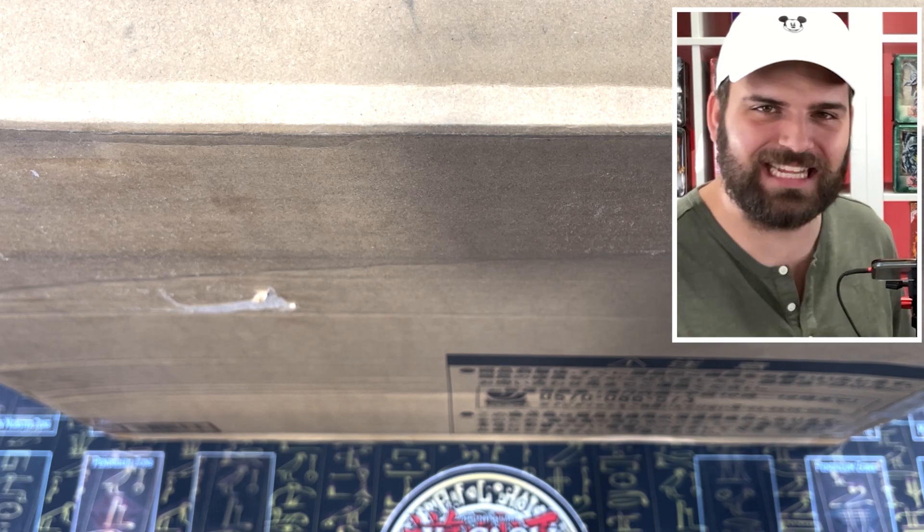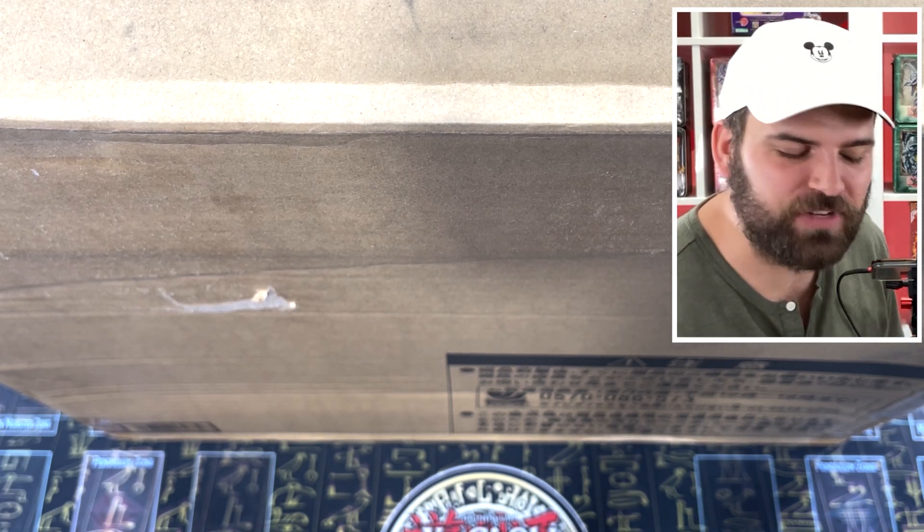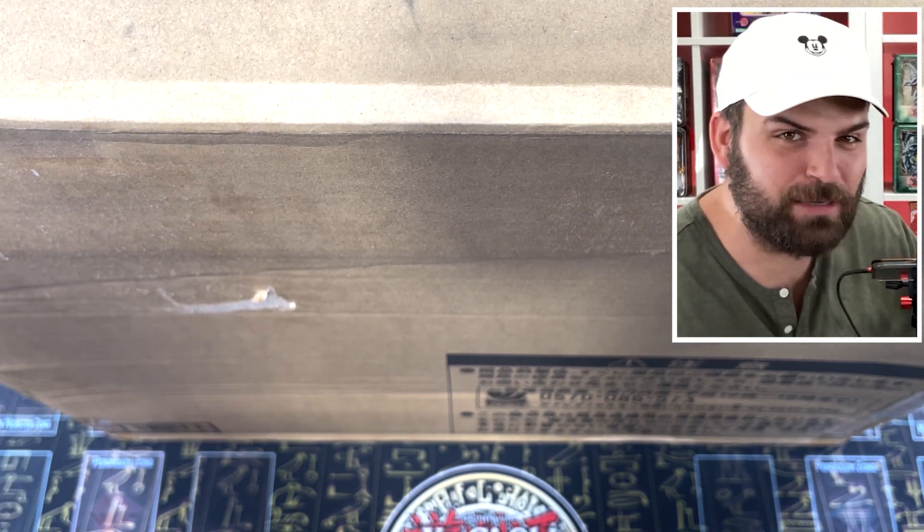Konami has made a real-life Kaiba's briefcase. Guys, this is going to be insane. It's going to be crazy.